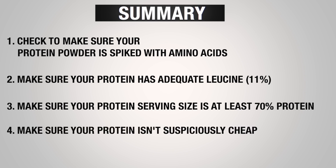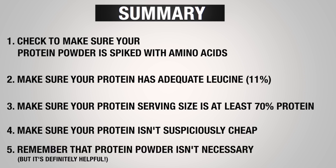Number four, make sure your protein powder is priced competitively. If you find a powder that is substantially less expensive than other brands, odds are it's probably cheap quality. And number five, remember that protein powder is just another food source that can provide convenience in your diet, but it is not a must-have.